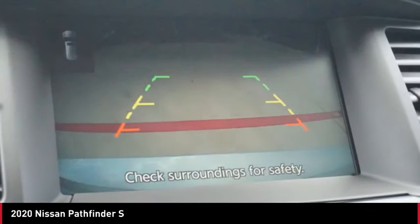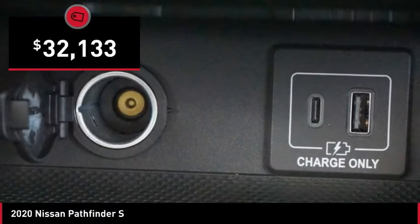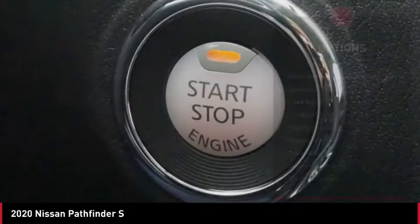This SUV appeals to both truck lovers and car lovers and is priced below $35,000. Here are some of this vehicle's great options.